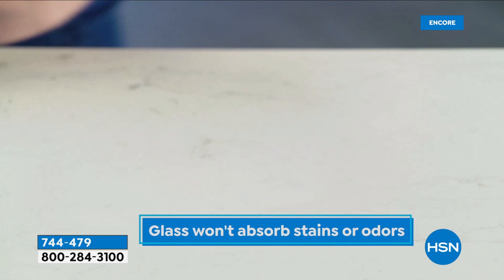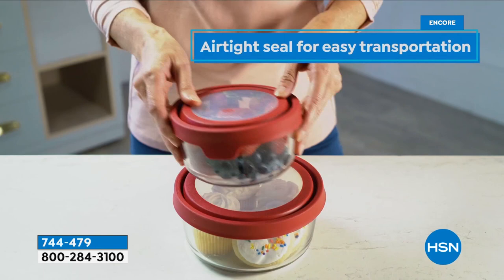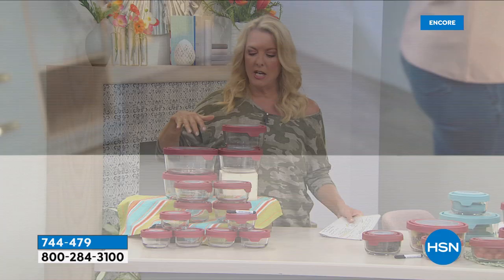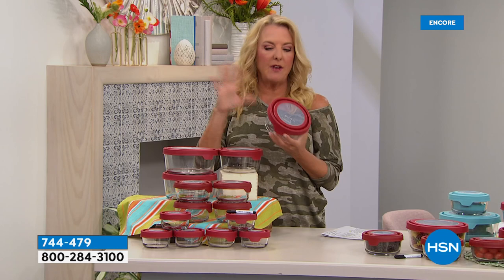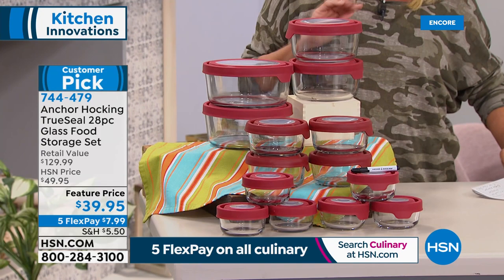It looks like I only have two colors left — the blue and the red. It's a $129 value and we're at $39.95 — that is a total exclusive HSN combination. Unlike the plastic stuff, this will not spill. You can write on the top with the erasable pen that comes with it. Everything you see here you're getting for a ton off — $129 down to $39.95.